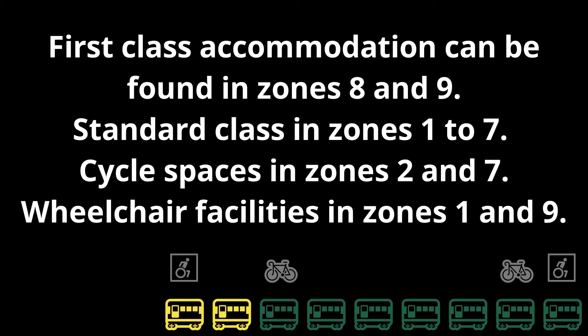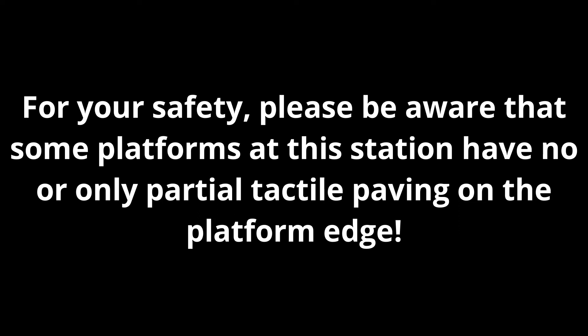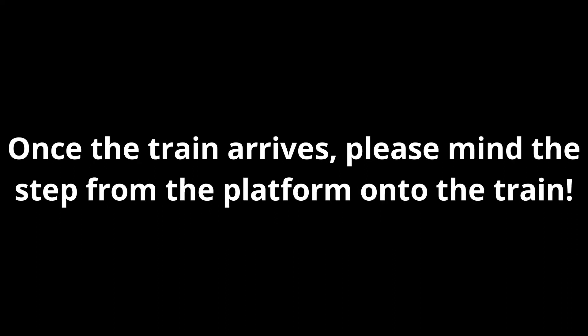Cycle spaces in zones 2 and 7. Wheelchair facilities in zones 1 and 9. Platform 1 for the 19:00 Great Western Railway service to Frome. For your safety, please be aware that some platforms at this station have no or only partial tactile paving on the platform edge. Once the train arrives, please mind the step from the platform onto the train. For your own safety, you are reminded to stand behind the yellow line.